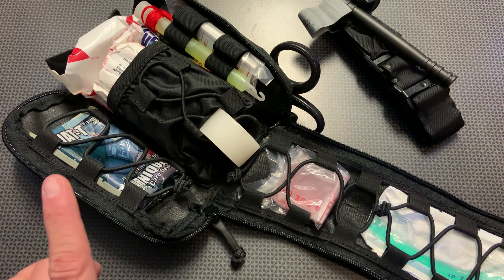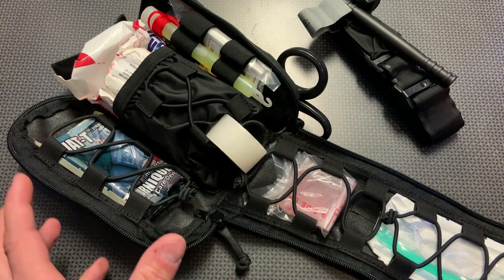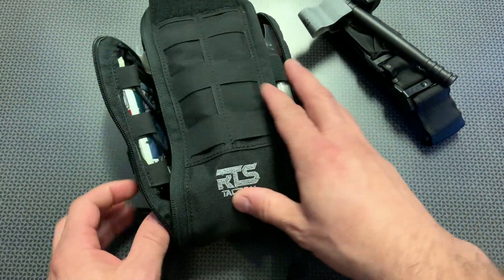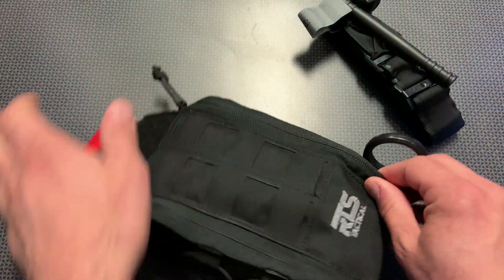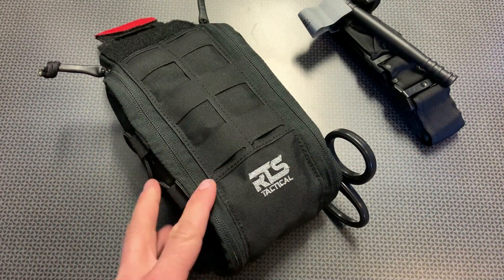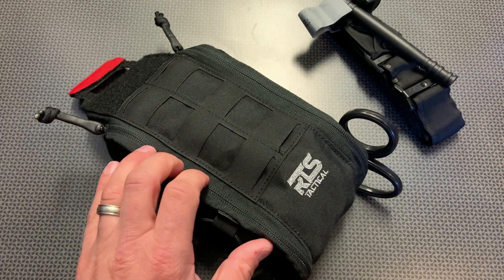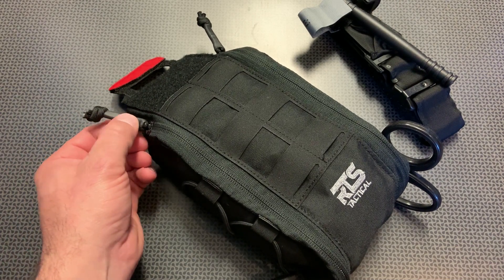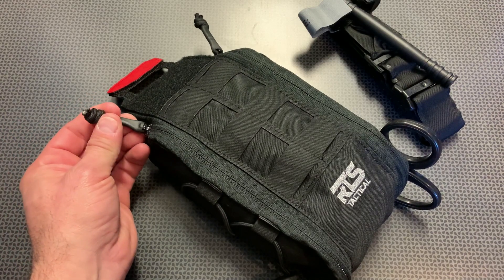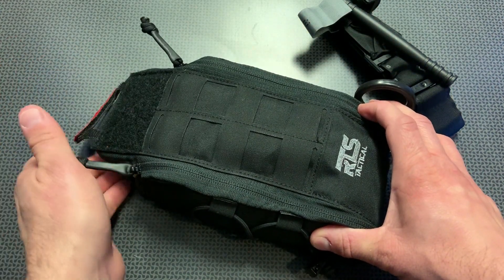The pouch itself is not junk — RTS Tactical has done an amazing job creating it out of good materials. Easy access is almost as important as having quality items, because in stressful situations getting to things quickly can be just as life-saving as having the tools. The zippers open smoothly and are protected against dirt ingress. The pull tabs are paracord with heat shrink around them so they will not come off and are very stable.